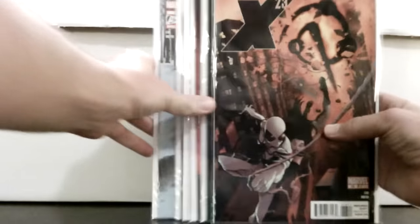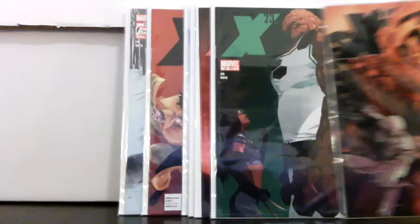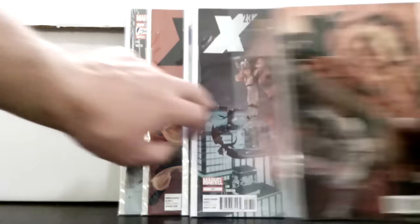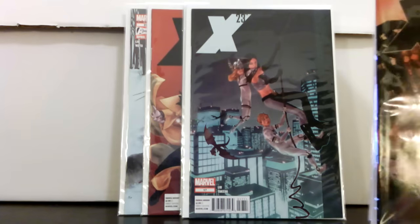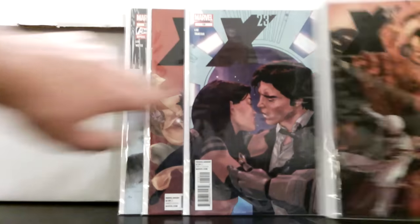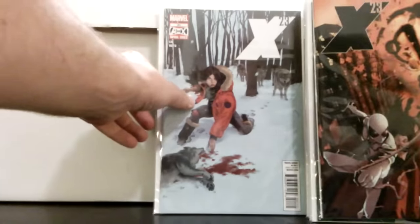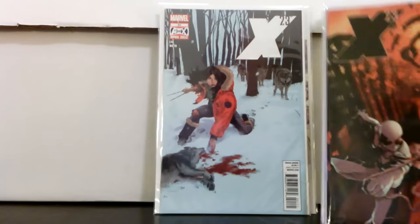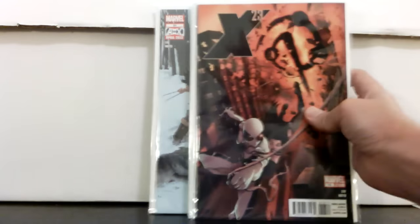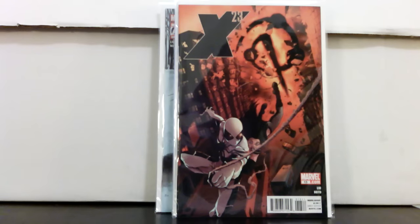Finally, picked up a little run of X-23s. These have some cool covers — really like the artwork. There's an Adventures in Babysitting homage, a Star Wars homage, and the last issue in the series which tends to get a few more bucks than the others. And that's everything I got from that amazing sale, hope you enjoyed it!